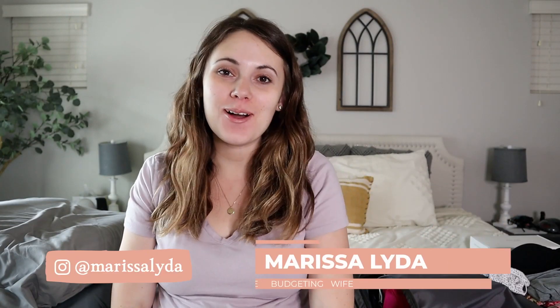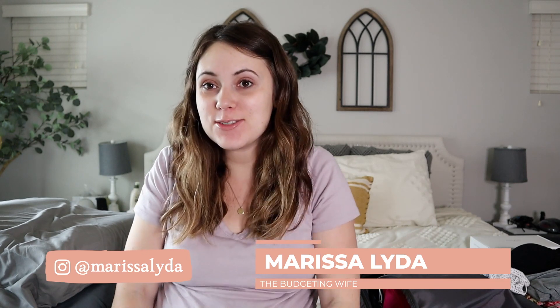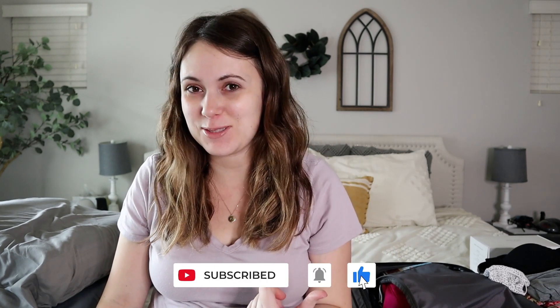Today I'm sharing what's in my hospital bag as a second time mom. I'm Marissa and welcome back to my channel. I am very close to being due with baby boy number two — about 37 weeks pregnant — and I just finished packing our hospital bag.